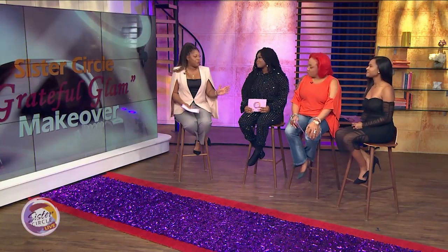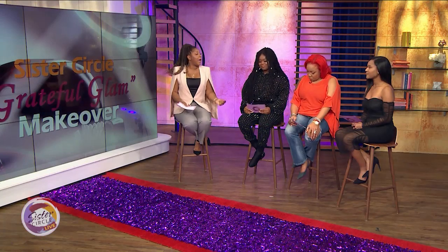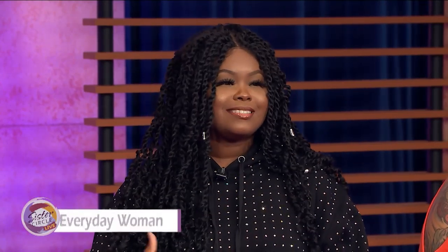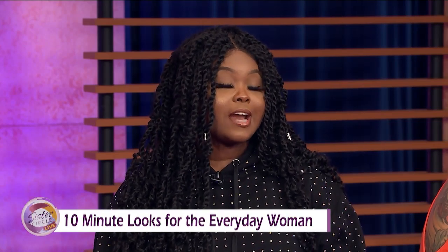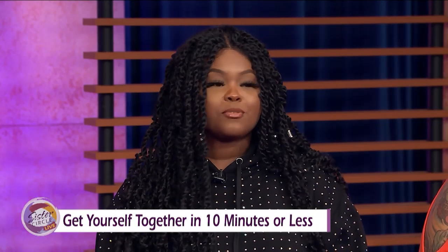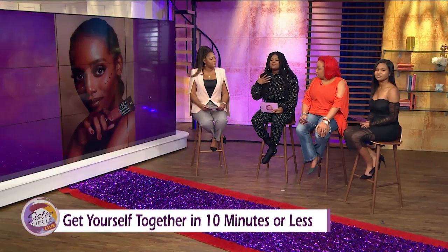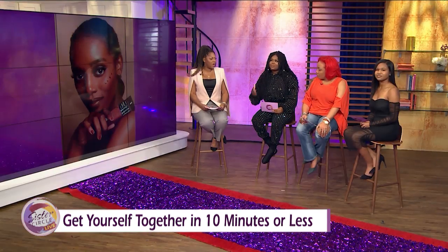We're going to start with you — you do amazing makeup. Talk us through three beauty items we can have in our collection. Number one: it's best to always start with a medium coverage foundation and a six-dollar concealer. My favorite brands are ELF — you can go to Target and find a really nice concealer for three to four dollars. You can also get a medium coverage foundation from NYX Cosmetics for only thirteen dollars.